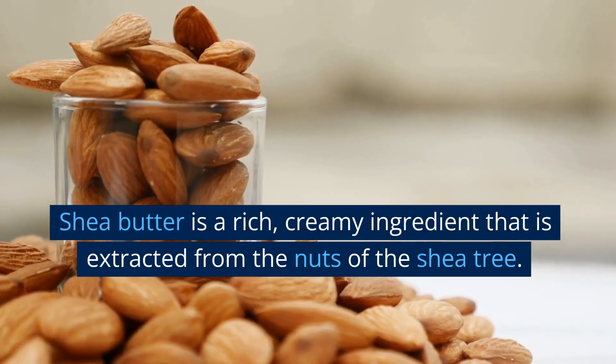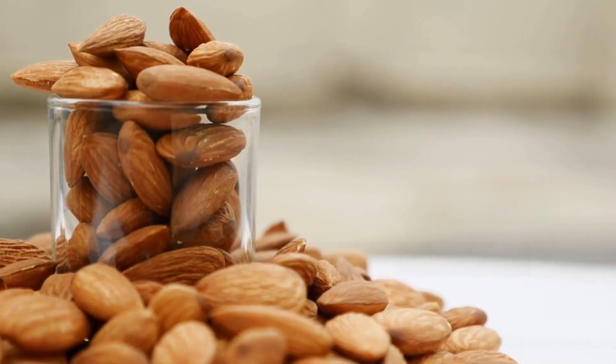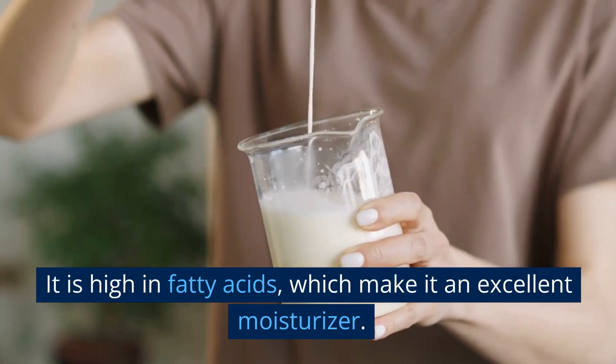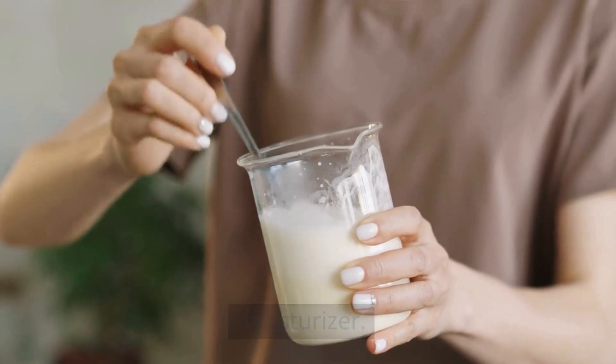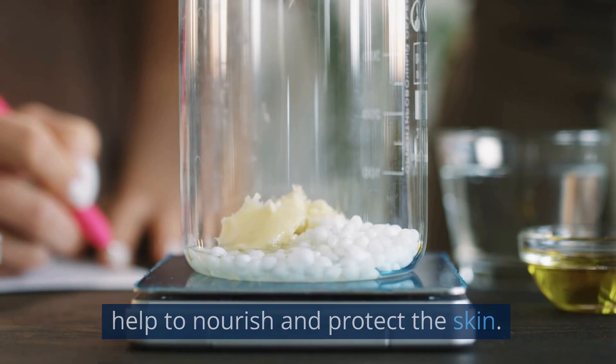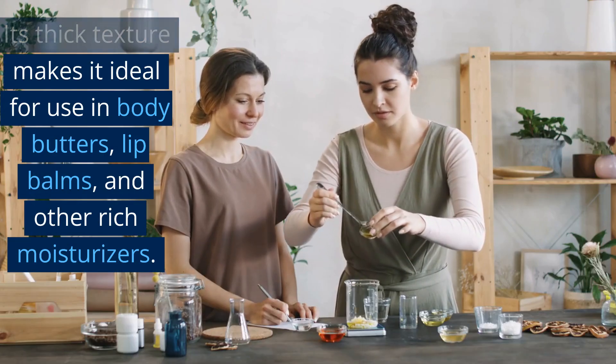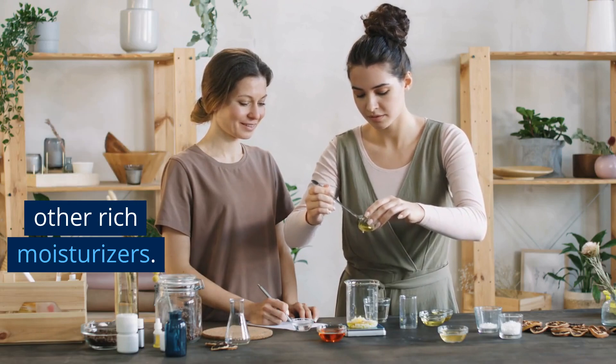Shea butter. Shea butter is a rich, creamy ingredient that is extracted from the nuts of the shea tree. It is high in fatty acids, which make it an excellent moisturizer. Shea butter is also rich in vitamins A and E, which help to nourish and protect the skin. Its thick texture makes it ideal for use in body butters, lip balms, and other rich moisturizers.